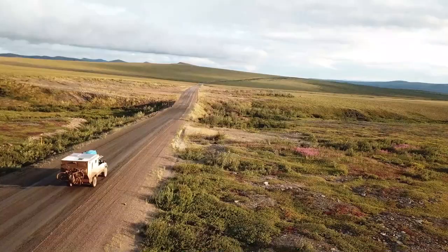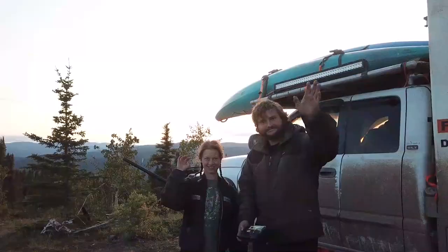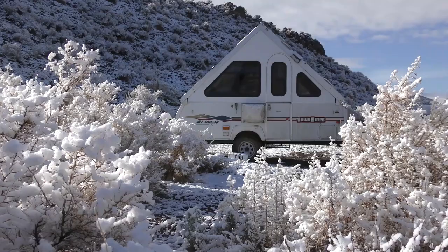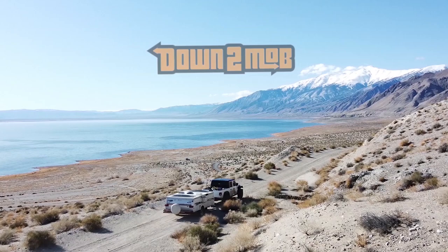Hello everyone and welcome to the video today. This is a topic I've been meaning to discuss for a long time but I wanted to make sure I had some good experience before I did so. Truck camper versus first camper trailer. We're going to talk weekender, we're going to talk full-timer pros and cons for both, and at the end of the video I'll give you my opinion of what my favorite is.